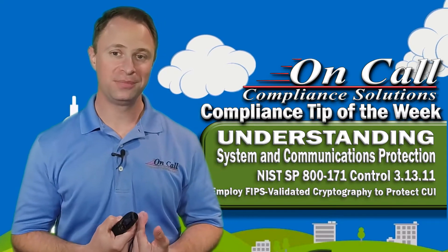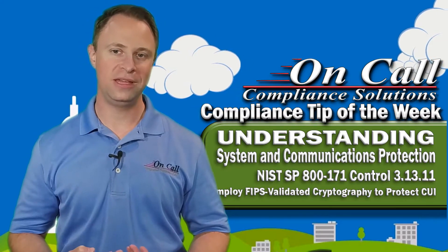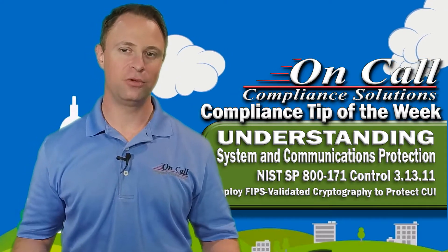I don't make up these rules, and I read the articles out there just like you do. Ultimately, at the end of the day, here's a compliance control — we have to meet it by law, and so therefore we've got to do what it says.